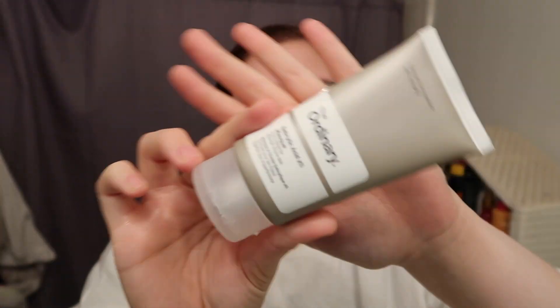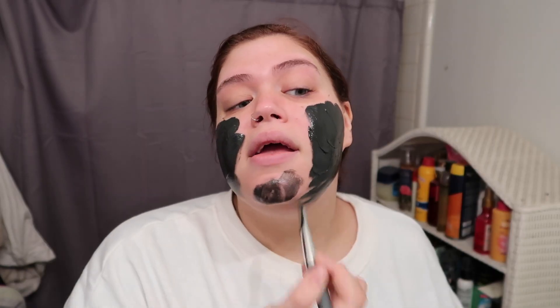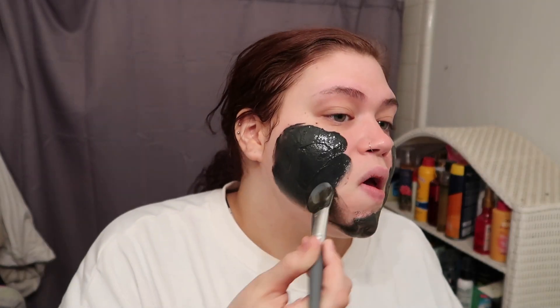Now I'm going to do The Ordinary salicylic acid mask because I've got a couple of pimples — that one on my chin hurts so bad. Now that I'm back in school I have to wear my mask every day, and I feel like my acne gets worse because of it. Salicylic acid is a really good fighter against acne and it's great for acne-prone skin.